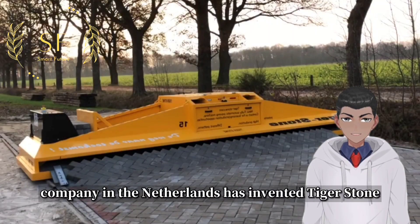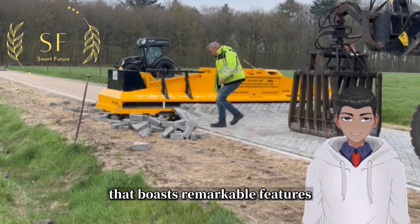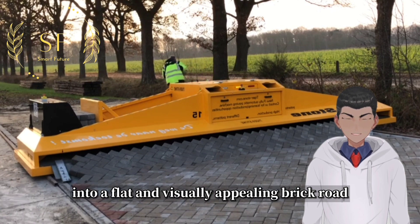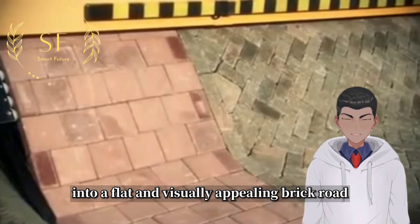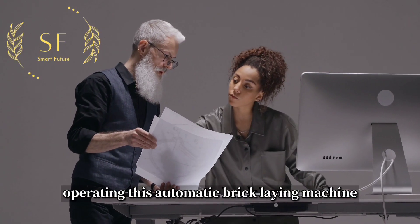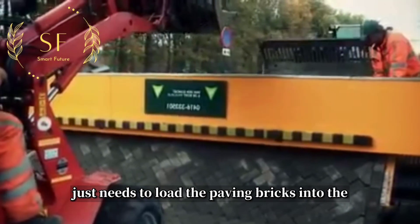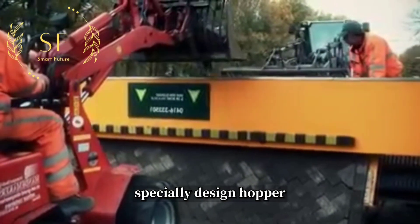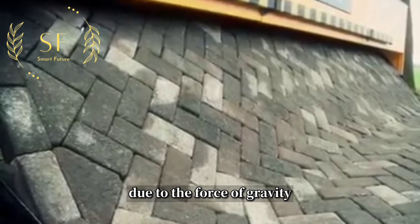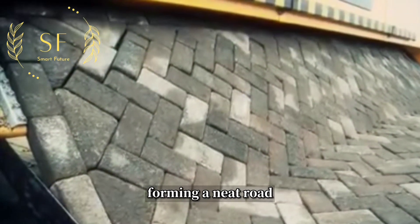A company in the Netherlands has invented Tigerstone, an automatic bricklaying machine that boasts remarkable features. It can automatically arrange the input bricks into a flat and visually appealing brick road, much like the magic of 3D printing technology. Operating this machine is extremely simple: the operator just needs to load the paving bricks into the specially designed hopper and move along with the machine as it slowly progresses on the sand base. Due to the force of gravity, the bricks are automatically placed together, forming a neat road.